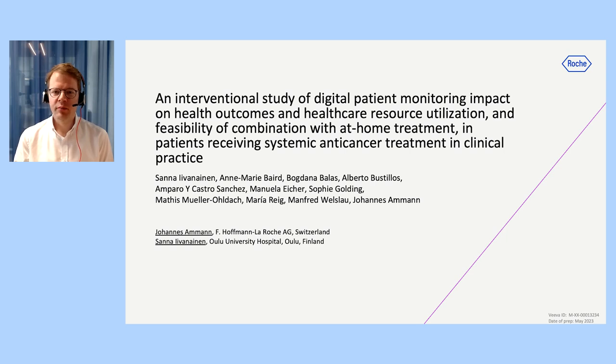Our new interventional study, Origama, aims to evaluate the clinical utility of digital patient monitoring tools in combination with specific treatments for people living with cancer, and to assess the feasibility of these tools to support at-home treatment.